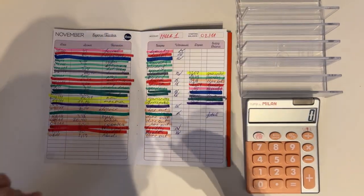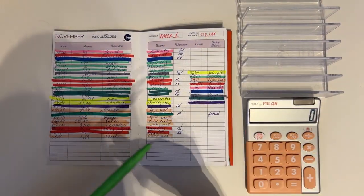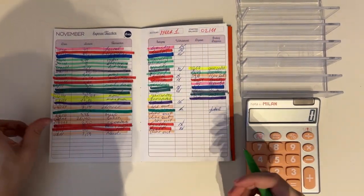Hey guys, welcome or welcome back to my channel. In today's video we are closing out the first week of November and opening up the second week, so as usual we're going to start with the expenses.